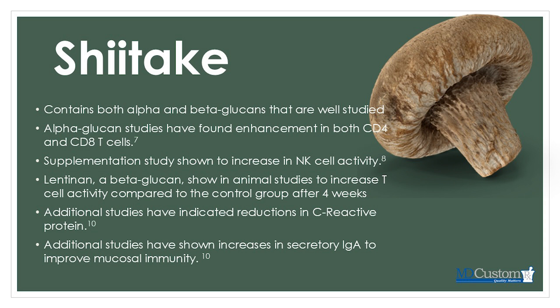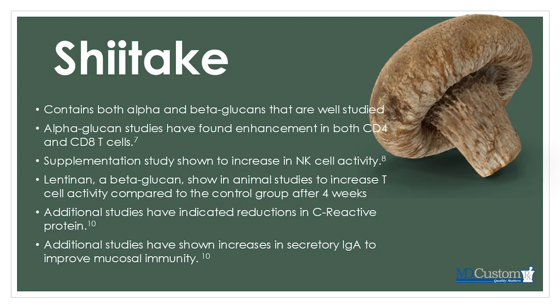Alpha and beta glucan studies have found enhancement in both CD4 and CD8 T cells. Supplementation with shiitake showed increased natural killer cell activity. Shiitake mushrooms also contain lentinins, a beta glucan shown in animal studies to increase T cell activity after four weeks. These lentinins act as an anti-inflammatory and an antioxidant, and have even been shown to have some anti-tumor properties. They can have a very positive effect on our immune system through T cell activity.